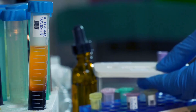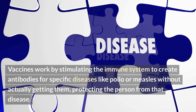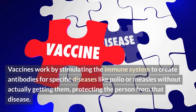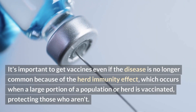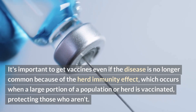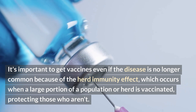Immune system. Antibodies help the immune system recall and fight illnesses. Vaccines work by stimulating the immune system to create antibodies for specific diseases like polio or measles without actually getting them, protecting the person from that disease. It's important to get vaccines even if the disease is no longer common because of the herd immunity effect, which occurs when a large portion of a population is vaccinated, protecting those who aren't.